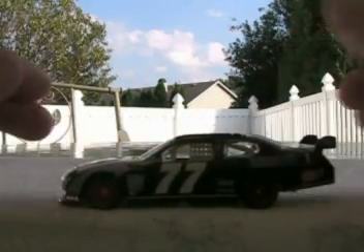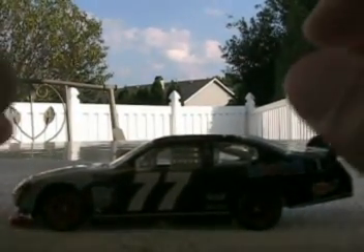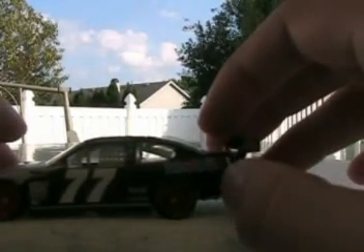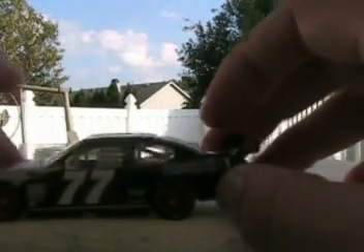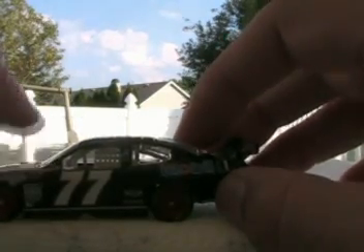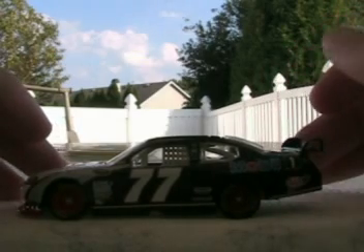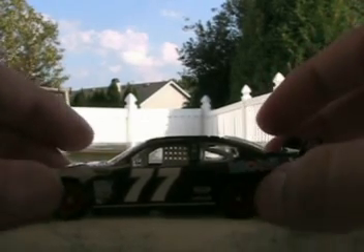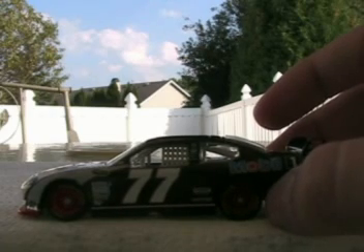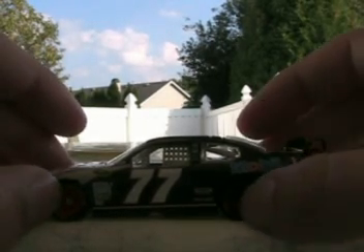All right, so here's the car. It's Sam Hornish Jr.'s 2009 Mobile One Dodge for Penske Racing. The colors of the car are black, white, red, and just a little bit of silver right here. It's pretty cool, actually. I got it off of diecastcarsnow.com — I think it was on sale, so it was about $5.36 or something around there.